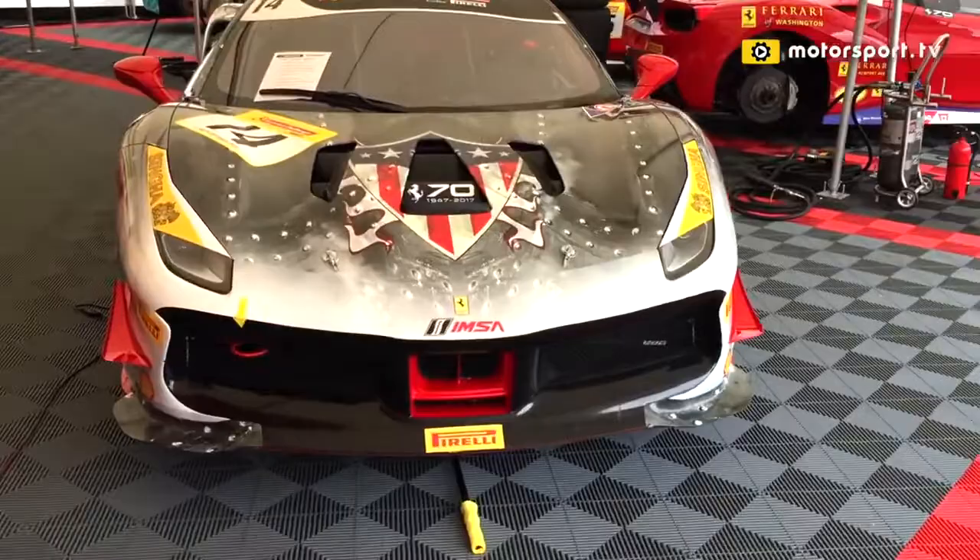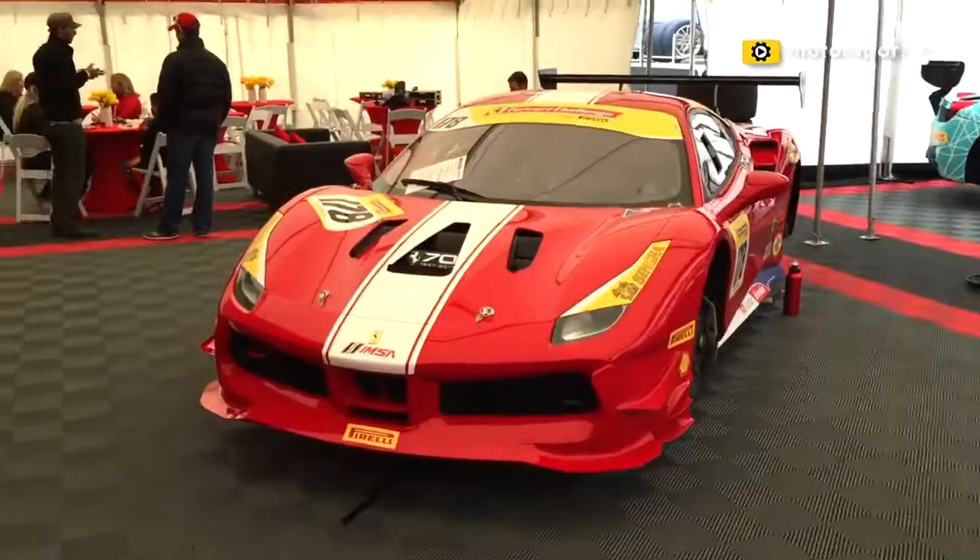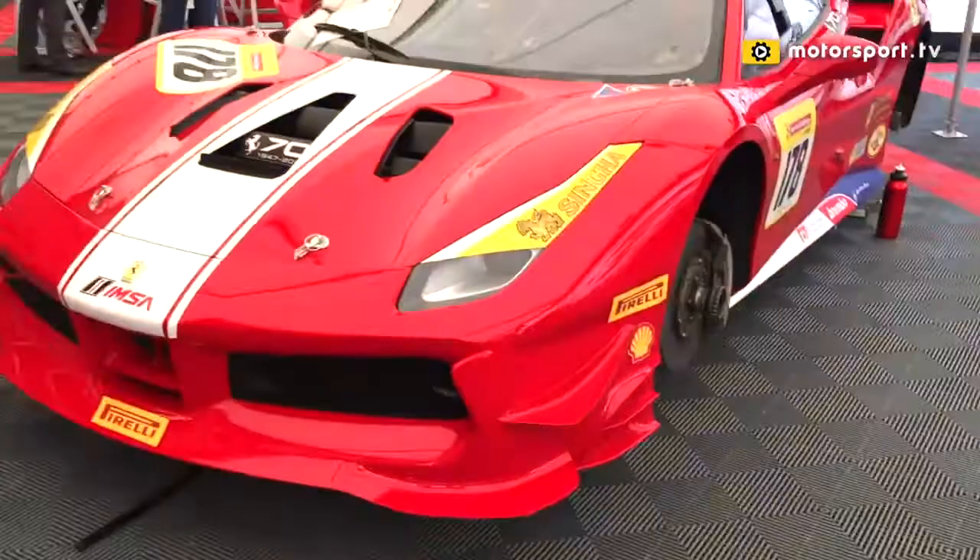This car is awesome. Let's go inside and take a look. Walk into our trailer here and as you can see the new 488 Challenge — this team has got four of the 488s under the tent. Nice hospitality area over here. One of the 458s that's still an option here. Getting ready for race time. It's the last race on Sunday of the weekend.